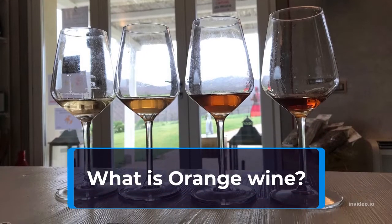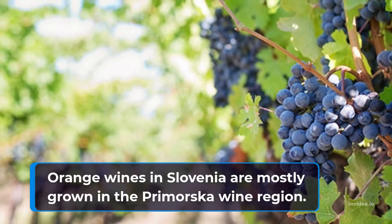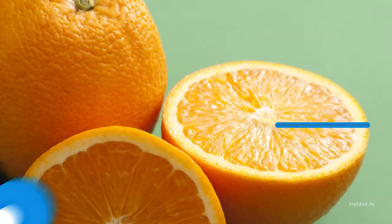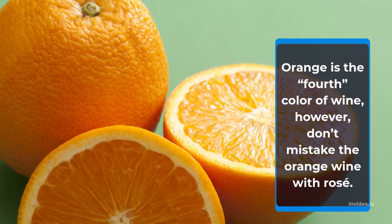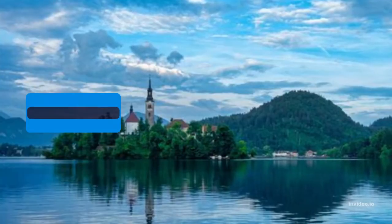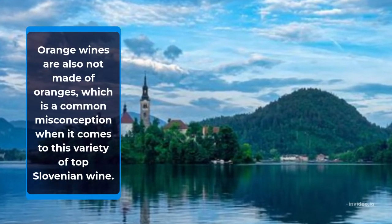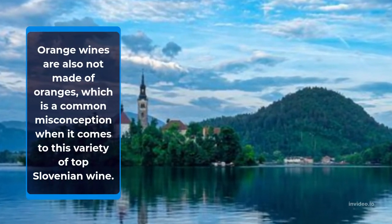What is orange wine? Orange wines in Slovenia are mostly grown in the Primorska wine region. Orange is the fourth color of wine; however, don't mistake orange wine with rosé. Orange wines are also not made of oranges, which is a common misconception when it comes to this variety of top Slovenian wine.